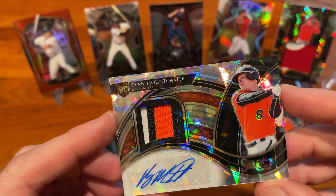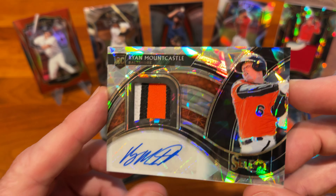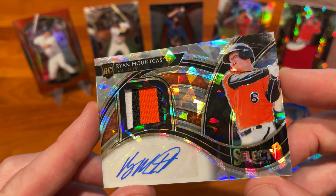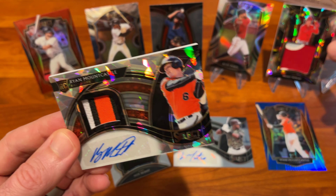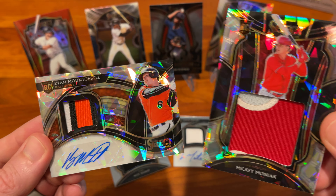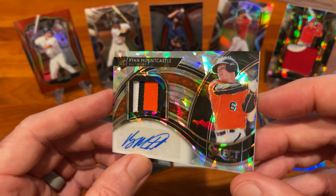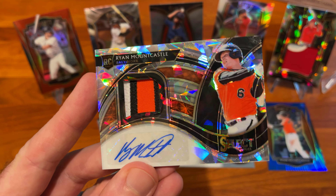Let us know what you have pulled out of any of your Panini Select openings. Feeling like this is a decent box — we've got a lot of hits, some good autos, some good rookie autos, and definitely limited in terms of out of 25. Really the Moniak and the Mountcastle are pretty good pulls here. Be sure to like this video, leave any comments, and subscribe. There will be more from me soon. Thanks guys.